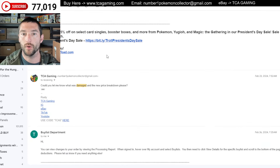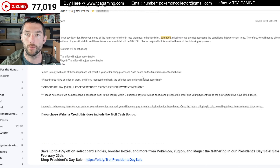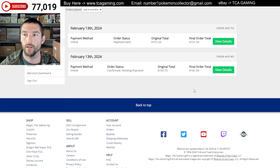So I responded with: 'Could you let me know what was damaged and the new price breakdown, please?' And because that's exactly the word they used up here — damaged. And they said you can view the changes in your order by viewing the processing report. When signed in, hover over my account, select buy list. You need to click the view details for the specific buy list and scroll to the bottom of the page for the breakdown of the deductions. So I did that right here. Here's the view details button. This is the one they were referring to — this is the 591905.